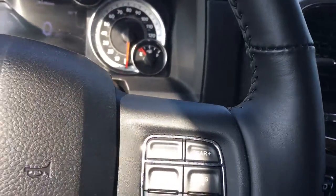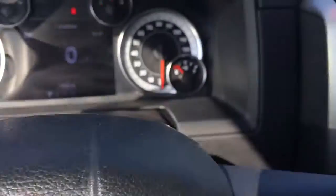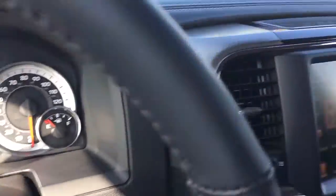Of course it has cruise control and Bluetooth, automatic headlights. Let me show you that power sliding window.